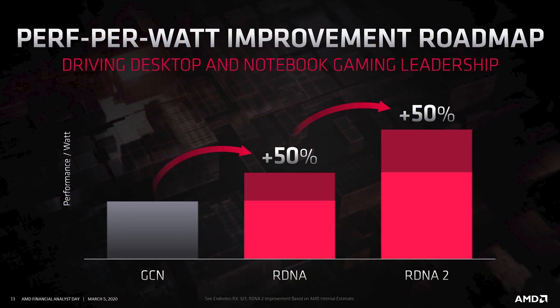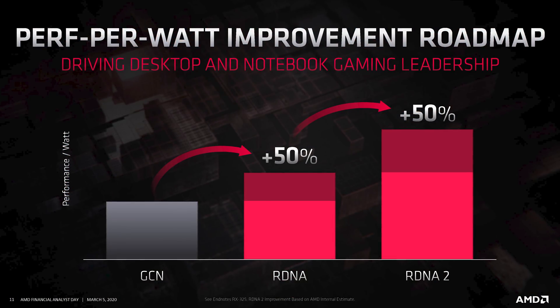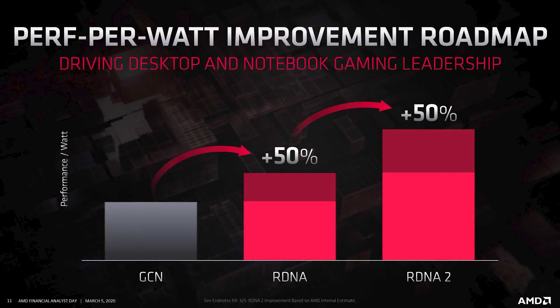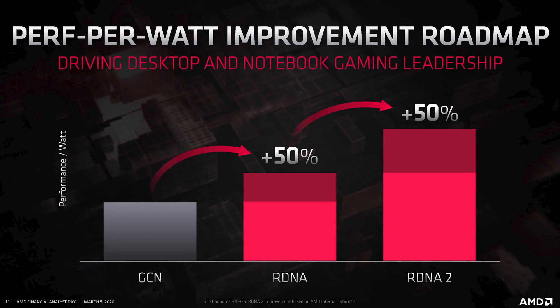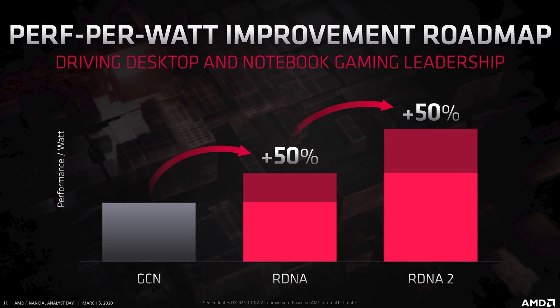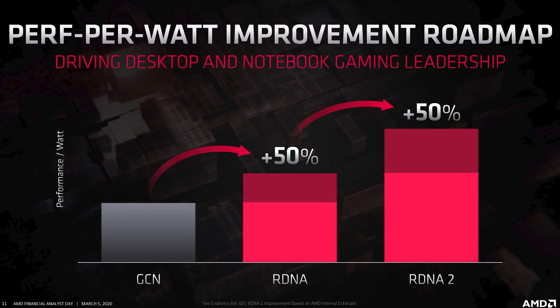The huge announcement from today is that AMD is delivering a 50% performance-per-watt improvement with RDNA2, which is much higher than a lot of people were expecting. This isn't just a small revision to RDNA — this is a full-blown overhaul set to make AMD much more competitive in the efficiency game. This isn't an indication that AMD GPUs will be 50% faster, just 50% more efficient, but that should allow them to compete much more strongly with Nvidia.